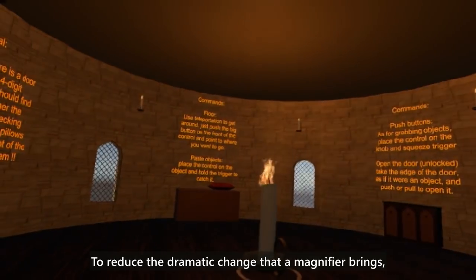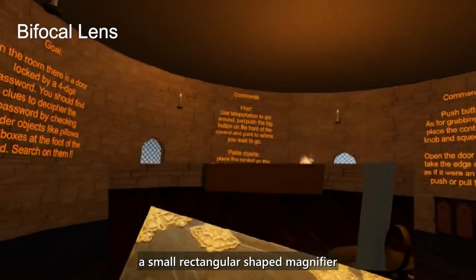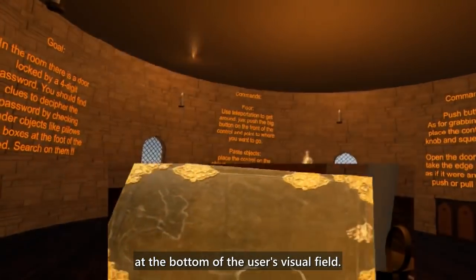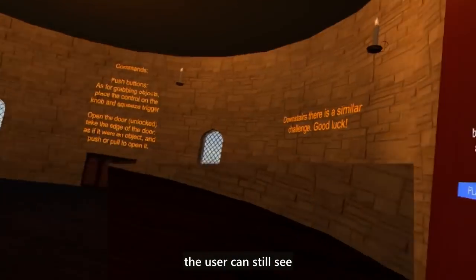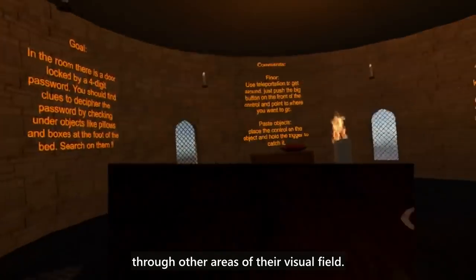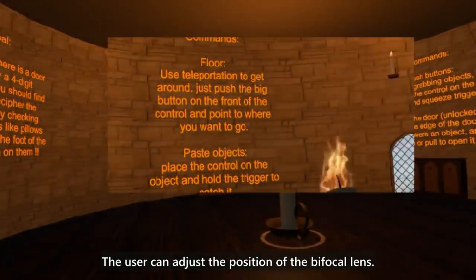To reduce the dramatic change that a magnifier brings, we designed a bifocal lens by adding a small rectangular-shaped magnifier at the bottom of the user's visual field. While looking at the magnifier part to see details, the user can still see the original virtual scene by looking through other areas of their visual field. The user can adjust the position of the bifocal lens.